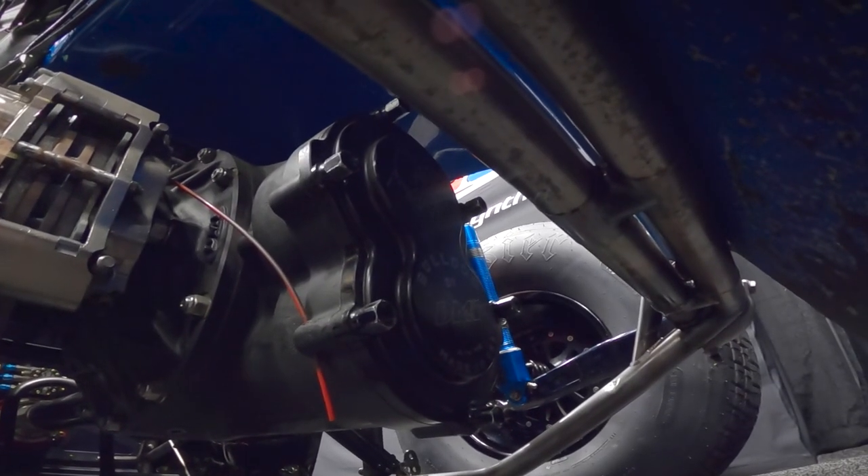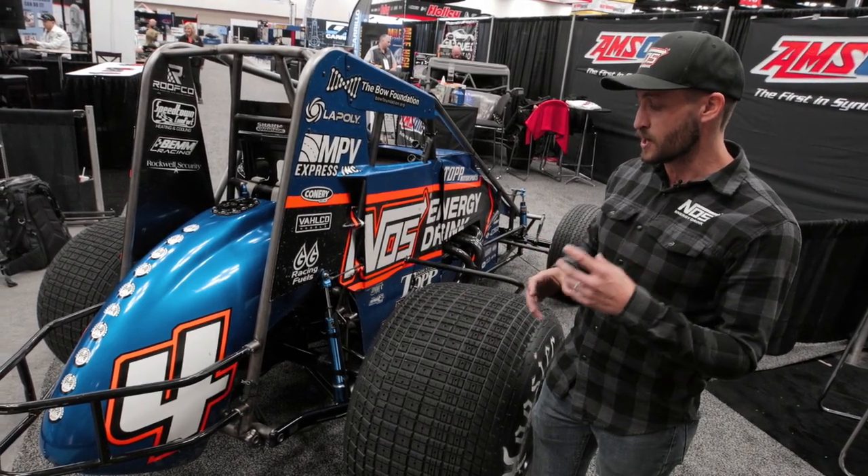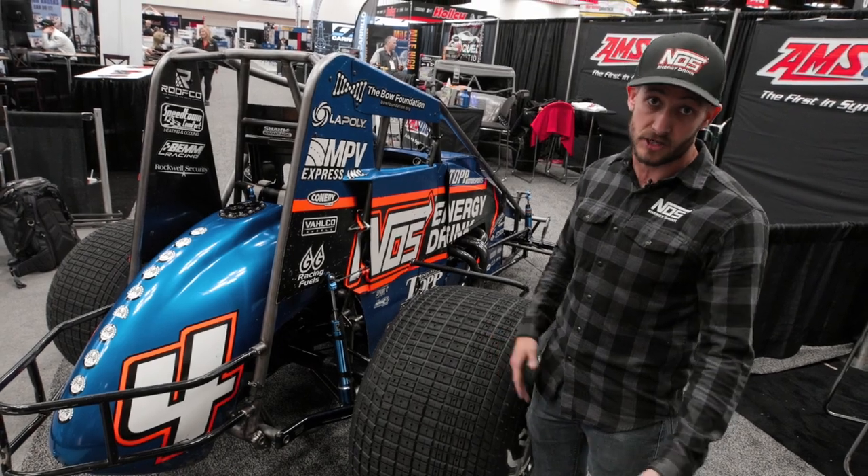We've got a DMI rear end. It's got a quick change cover on the back of it. Pop those six bolts off and you can change your gear ratio there. We'll tune that to track condition and track size as well.